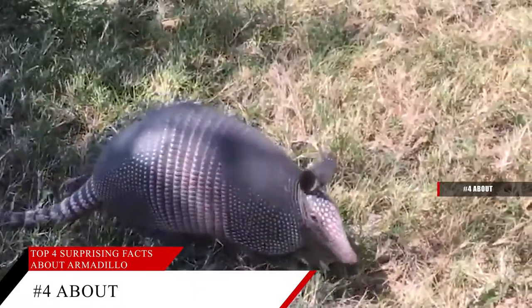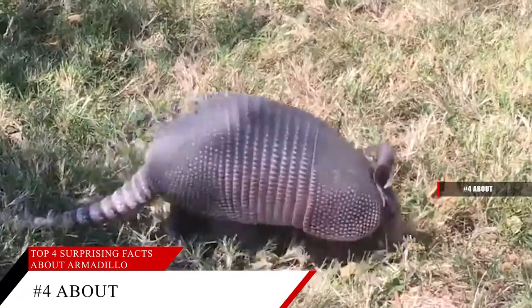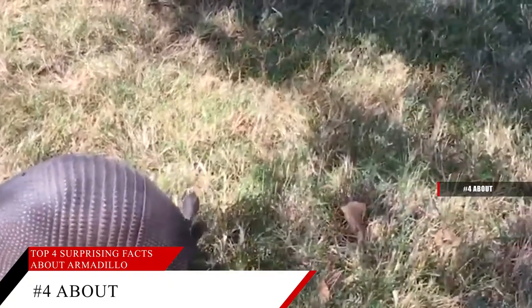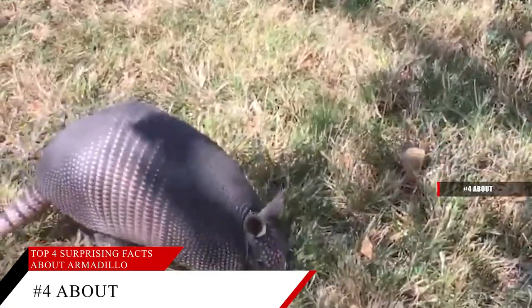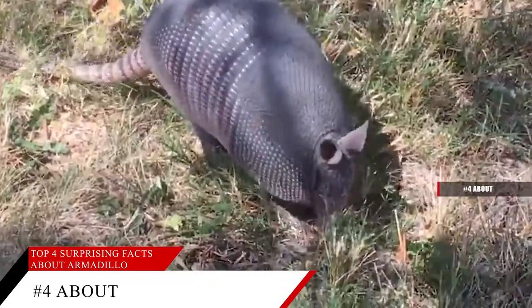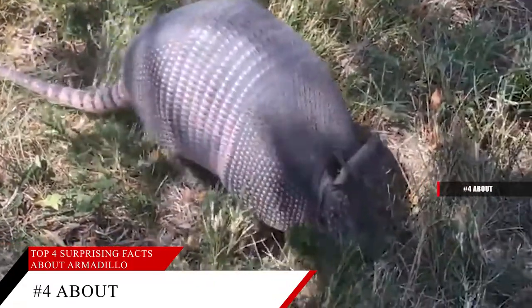For example, in hotter months armadillos may be nocturnal, foraging at night when it is cooler and easy to move around. When the weather gets cooler, the same armadillos may start foraging earlier in the day, becoming more diurnal.